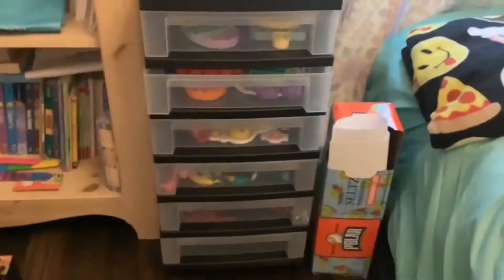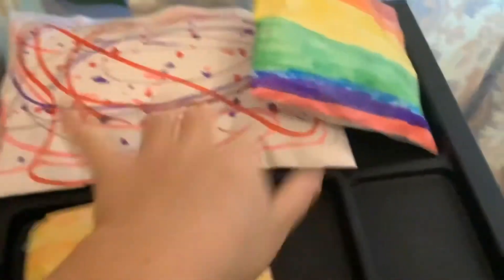Hi you guys, so we finished it and here it is! I'm really excited. We have some squishies up here — my friend made these, and you saw these too, but she also made this one.